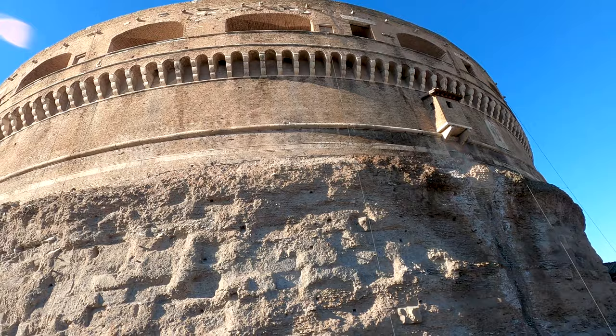Well, it was a nice visit here to the Castle of Sant'Angelo — walking around these walls, visiting the mausoleum, having an awesome view from the top. What an amazing place. Now let's see what we will do next, because there's actually nothing on my schedule for today, so maybe we will just walk around a little bit.